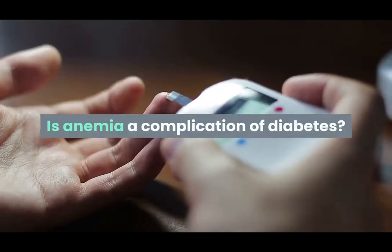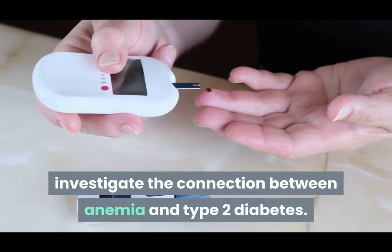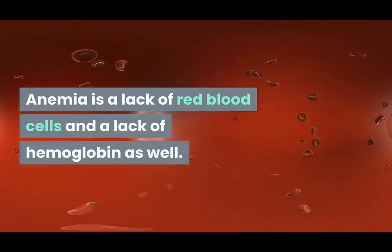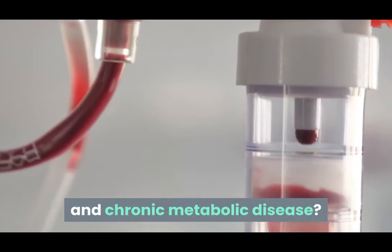Is anemia a complication of diabetes? Many studies have been done to investigate the connection between anemia and type 2 diabetes. Anemia is a lack of red blood cells and a lack of hemoglobin as well. But is there really a link between anemia and chronic metabolic disease?